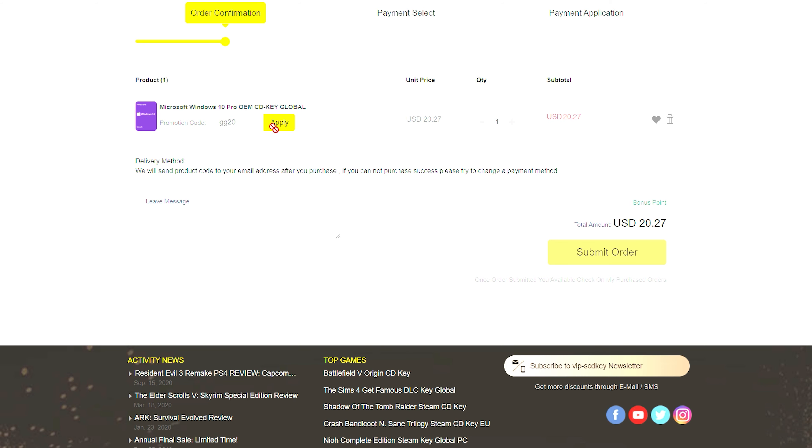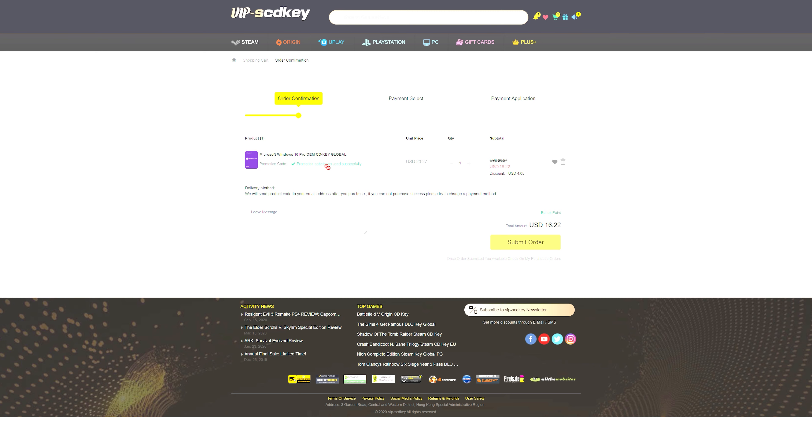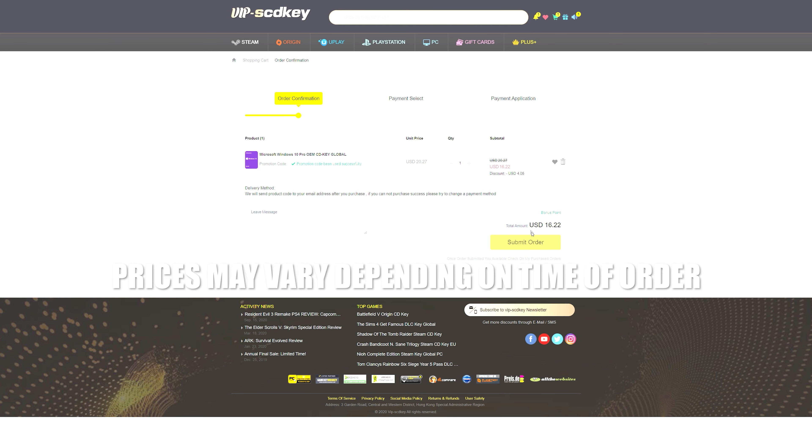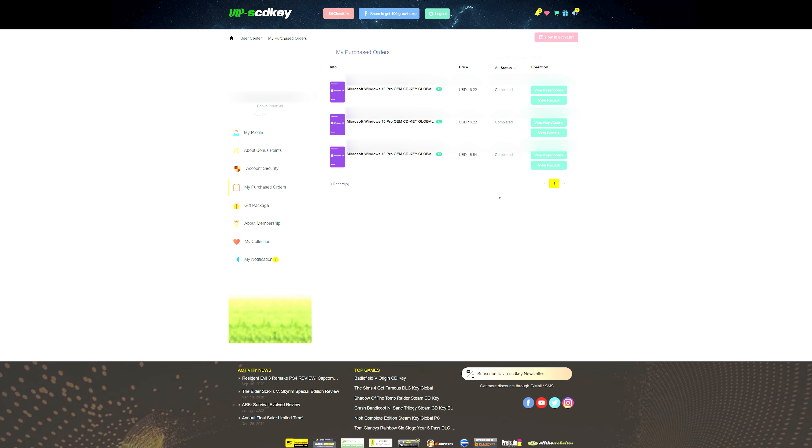All that and more right after a word from today's video sponsor. If you guys are looking for an affordable Windows 10 key, check out VIPSCDKey.com. Using the link within the description below as well as the coupon code GG20, you will have yourselves a brand new Microsoft Windows 10 Pro OEM CD Key for as little as $15.82. Use that link within the video description, and thank you VIPSCDKey for sponsoring today's video.